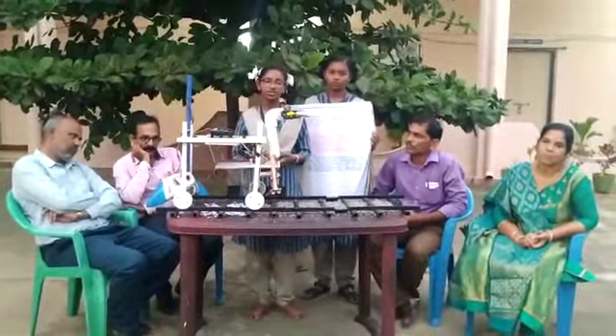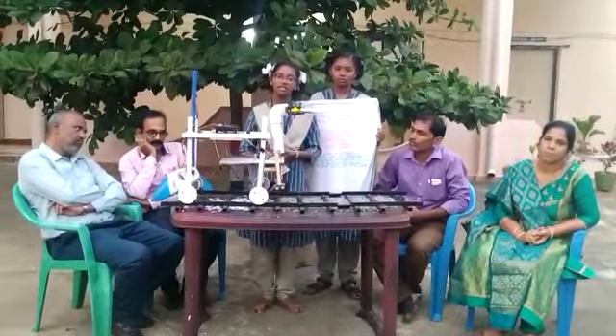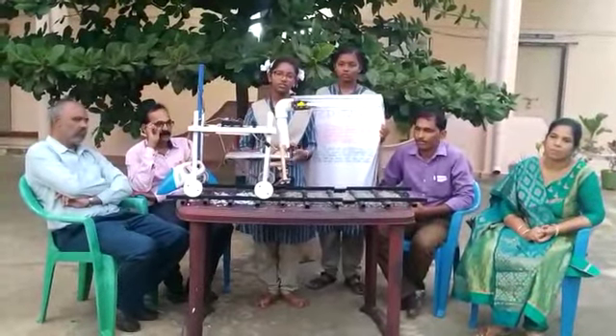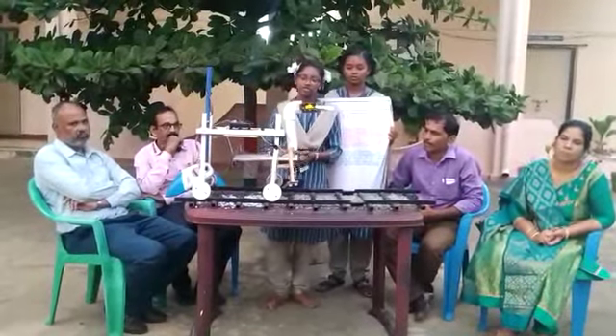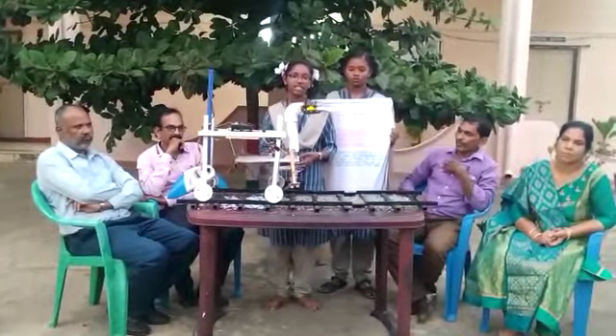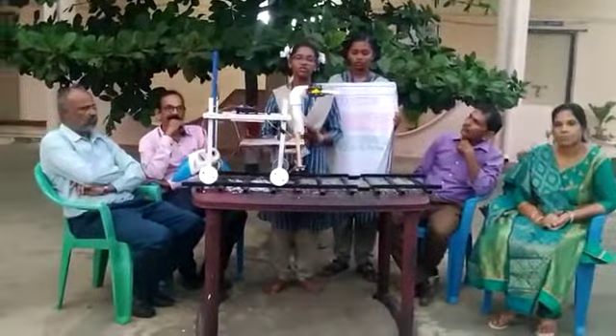If they don't survey properly, there is a chance of accidents. If an accident happens, many people would lose their lives. To solve all these problems, I came up with this project: Railway Track Cleaning and Track Detection. This machine does three works.